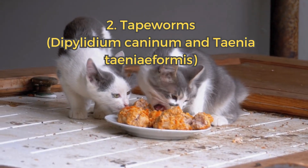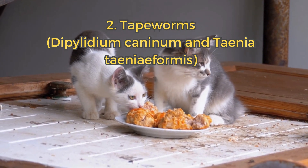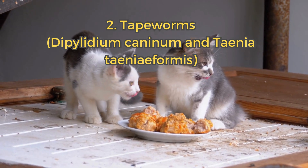2. Tapeworms. Cats get tapeworms from swallowing infected fleas or rodents. You might notice small, rice-like segments around your cat's anus or in its feces.